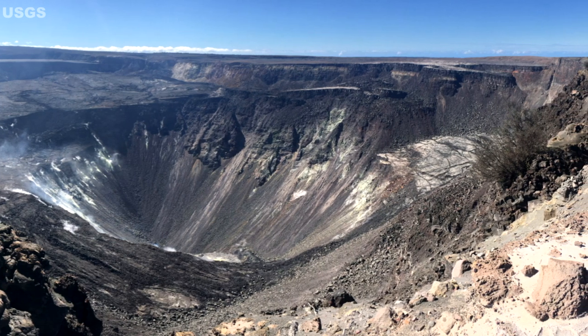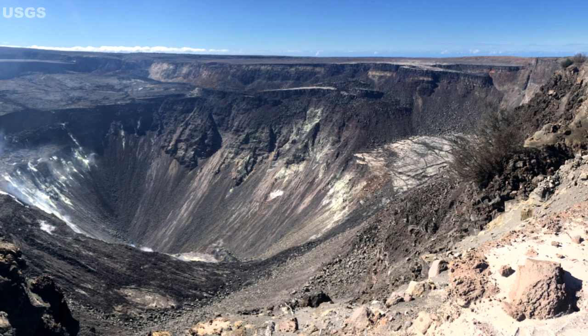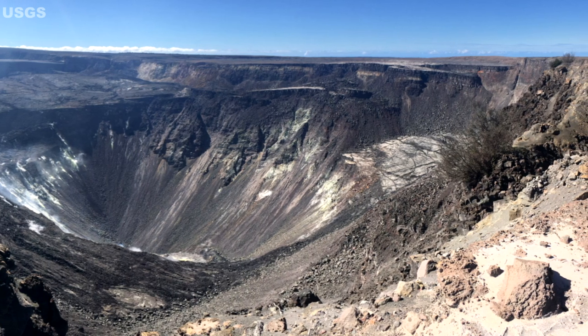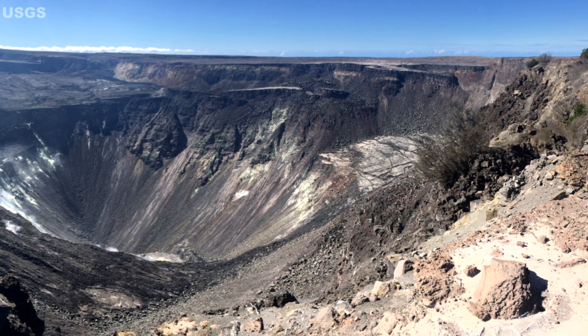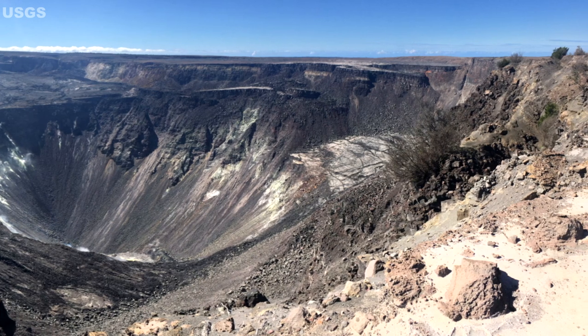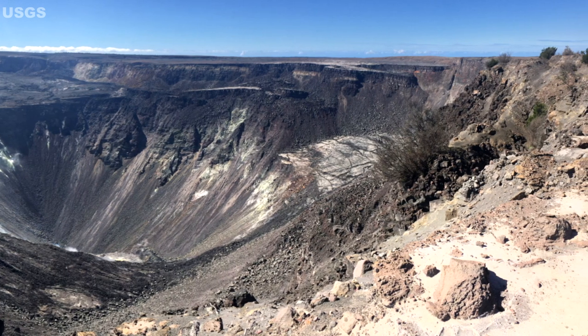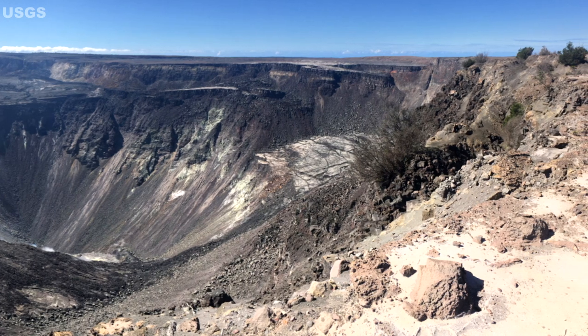Please note, despite the change in the classification of the alert level, Kilauea remains an active volcano and it will erupt again sometime in the future. Although we expect clear signs prior to a return to eruption, the timeframe of warning may be short. All island of Hawaii residents should be familiar with the long-term hazard map for Kilauea Volcano.